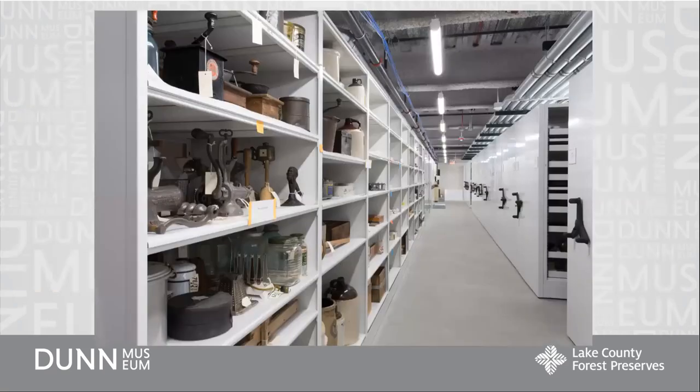A section of the lower level of the building we're currently in was developed for the collections with brand new shelving for storing our objects. We went with compact, sometimes called mobile, shelving — which you can see here on the right-hand side with the handles — and that allows us to move shelves back and forth so we don't have to have an aisle between every shelving unit.